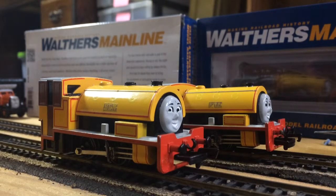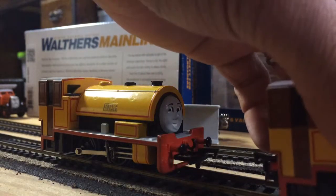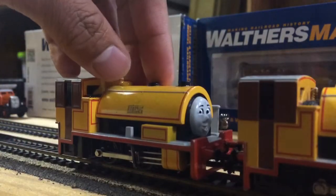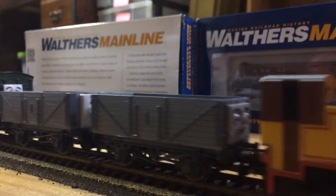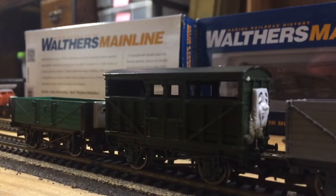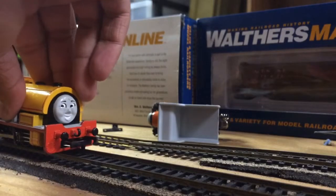So I'm just gonna get right to it. The first idea is a Bill and Ben's Troublesome Truck Set. It would, of course, come with Bill, Ben, and Troublesome Trucks 1, 2, 3, and 4. So that's just one set idea.